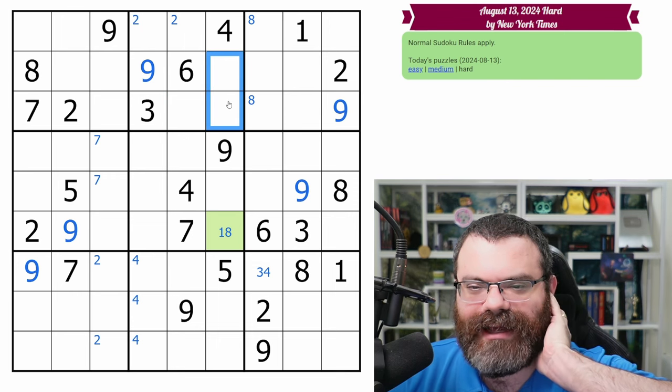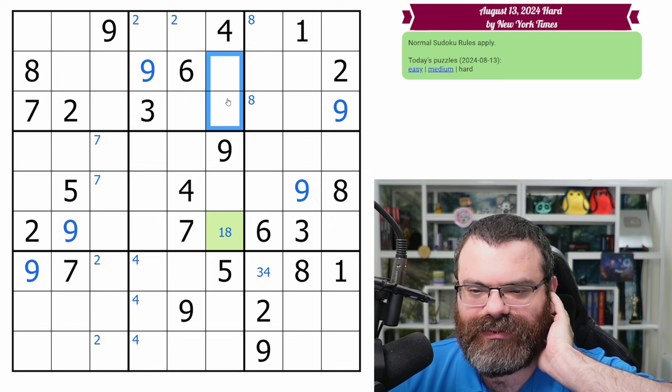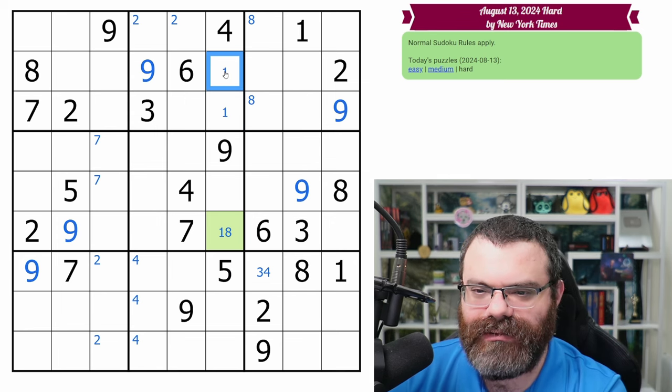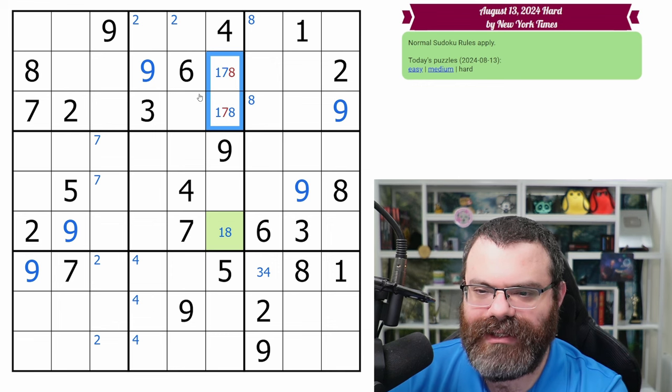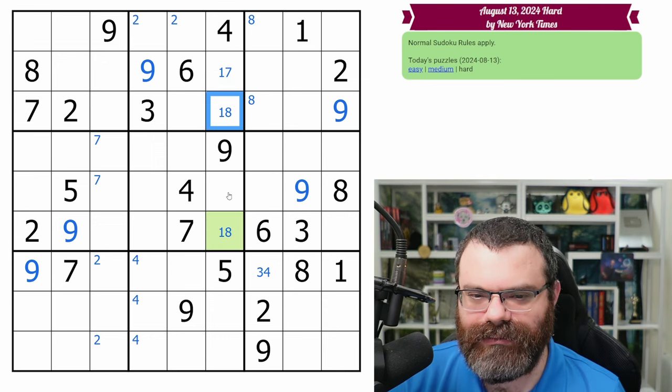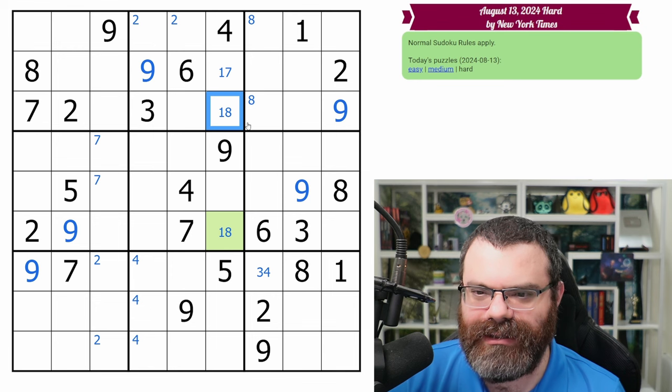So whether this is a one or an eight, it doesn't matter what it ends up being — it will form a hidden triple in this box with the two and the five. So these cells are limited to one, two, five, eight. I'm wondering if that's revealed something about these two cells. They can be one — neither of them can be two, three, four, five, six. So yeah, they're one, seven, eight. So we have a one, eight pair here. Let's just double check — this can't be two, three, four, five, six, seven, nine. Yeah, so this is a one, eight pair here.